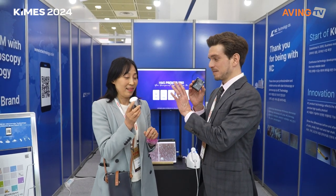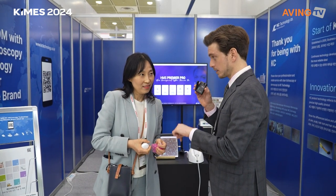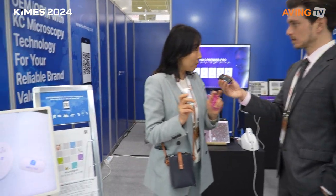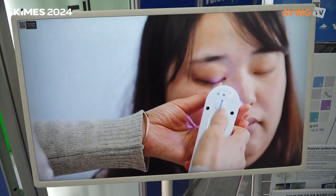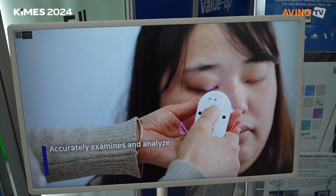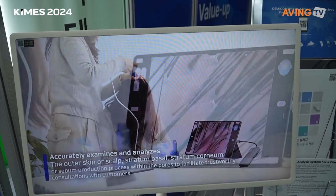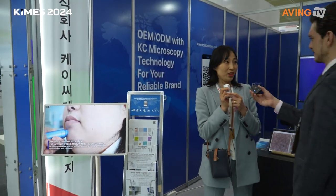The products are available worldwide, not only in Korea. Even though the home device is still a prototype, it has received very positive interest at CES and Mobile World Congress. Their US distributor has already started introducing this device in America.